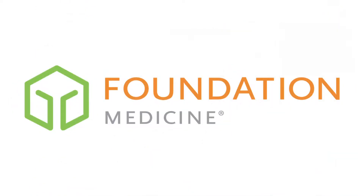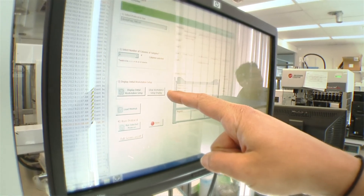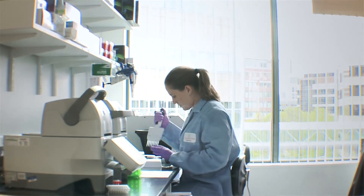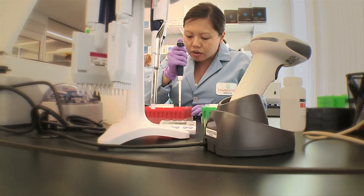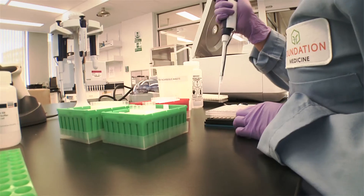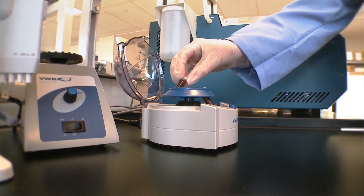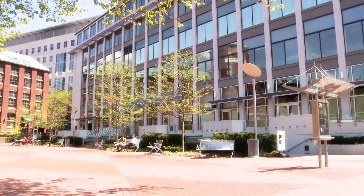Foundation Medicine is a molecular information company, and we've brought together experts in the area of genome technology, cancer biology, clinical oncology, and the information sciences to help oncologists really understand each patient's cancer at the level of its molecular blueprint. We've done this so oncologists can help select the right therapy or the right therapies for each patient. It's time to rethink the way that we apply this molecular information to the practice of oncology. We are going to impact not hundreds, not thousands, but tens of thousands and potentially hundreds of thousands of patients with cancer.